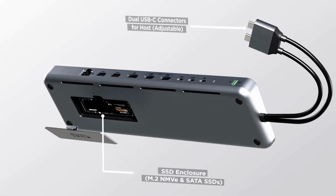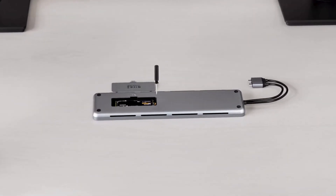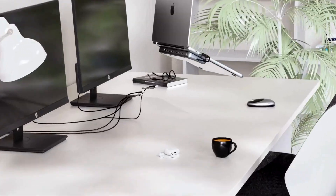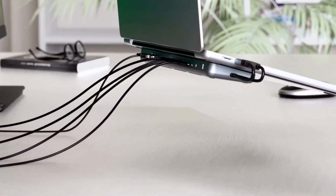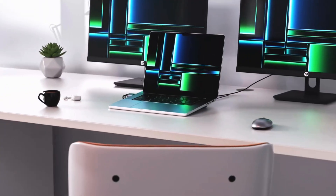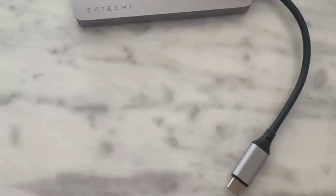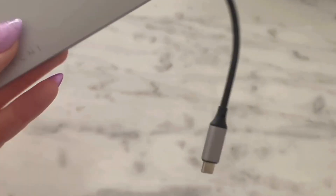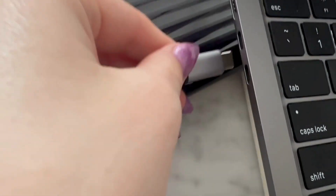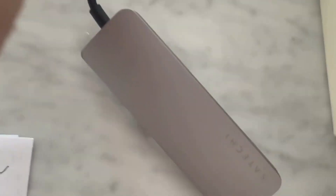The dual dock stand sits neatly underneath the rear of your laptop, raising it at a more ergonomic angle for improved comfort. It also connects through dual USB-C connectors, which means you need a laptop with two USB-C ports on the same side. The dock has nine ports, including two HDMI 2.0 ports, two USB-C data ports, and two USB-A data ports.